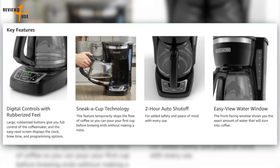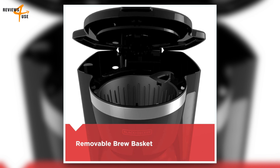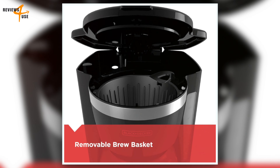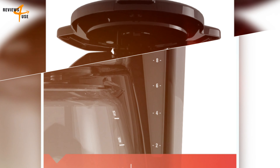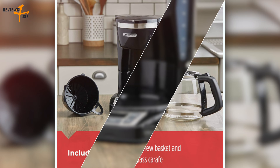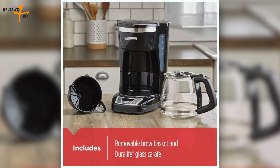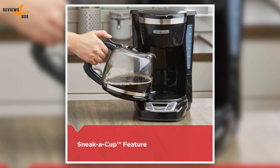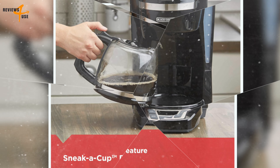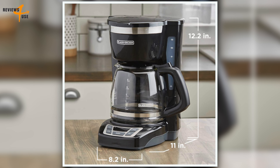The Mr. Coffee Digital Coffee Maker also has features that make it easy to maintain and clean. It has a two-hour auto shut-off function that saves energy and prevents overheating, a cleaning cycle indicator that reminds you when it's time to descale the machine, and a cord storage compartment that keeps your countertop tidy. Overall, we think it's a great option for anyone who wants a simple and reliable coffee maker that can brew enough coffee for a large family or a small office.